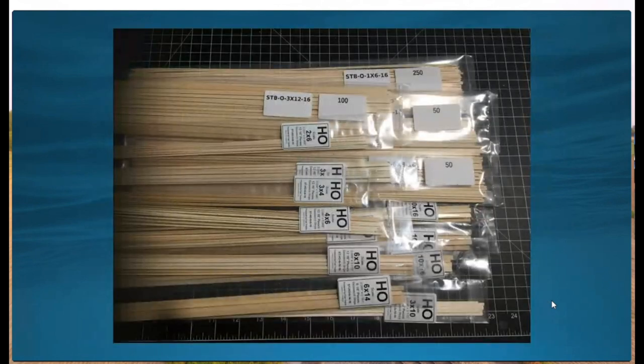Next I had to make a list of all the scale lumber needed. My background in structural engineering came in very useful because I was able to come up with exactly the right amount of lumber needed. I got all this lumber from Mount Albert Scale Lumber.